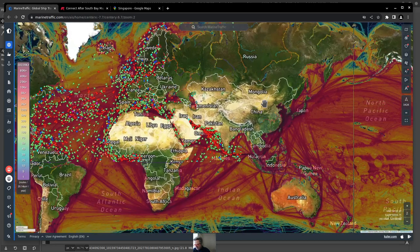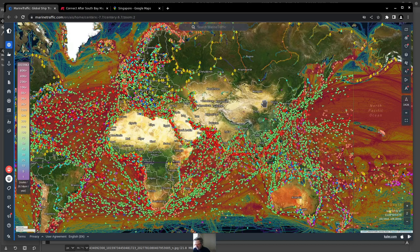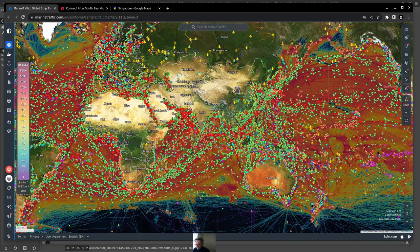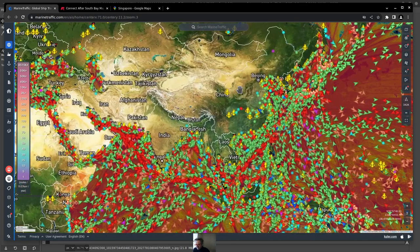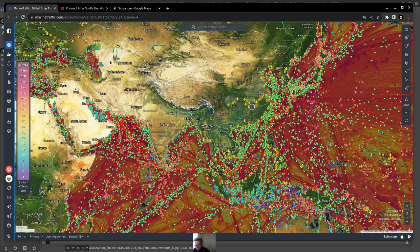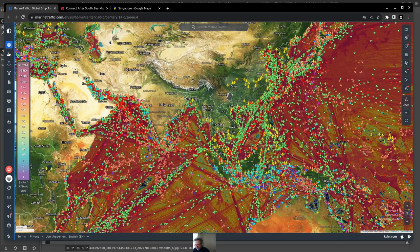As I zoom in, you start to see just how many ships there are in some of these regions — a huge number of boats. The green cargo ships have to go through Singapore, around through here, and then some go up through Japan and over to the west coast into Los Angeles. These are the main routes I wanted to highlight.